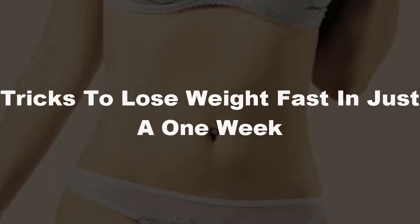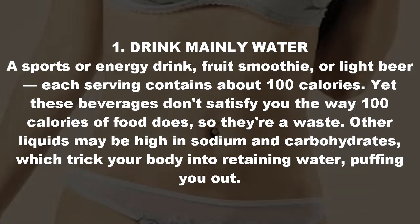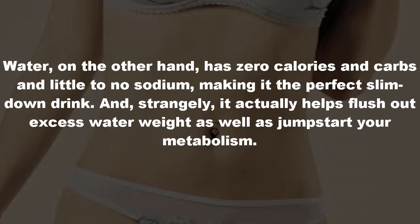Tricks to lose weight fast in just one week. Tip one: drink mainly water. A sports or energy drink, fruit smoothie, or light beer each contains about 100 calories, yet these beverages don't satisfy you the way 100 calories of food does, so they're a waste. Other liquids may be high in sodium and carbohydrates, which trick your body into retaining water, puffing you out.